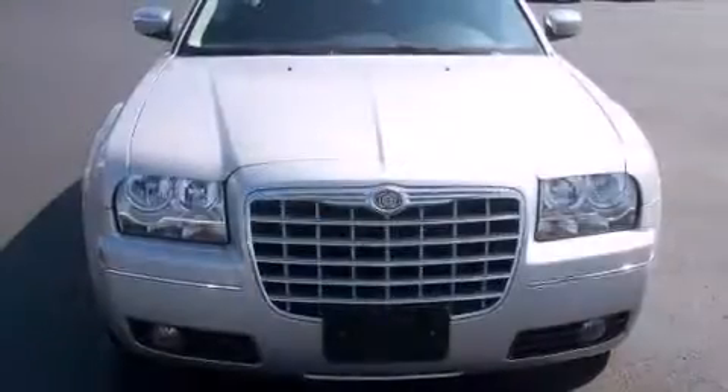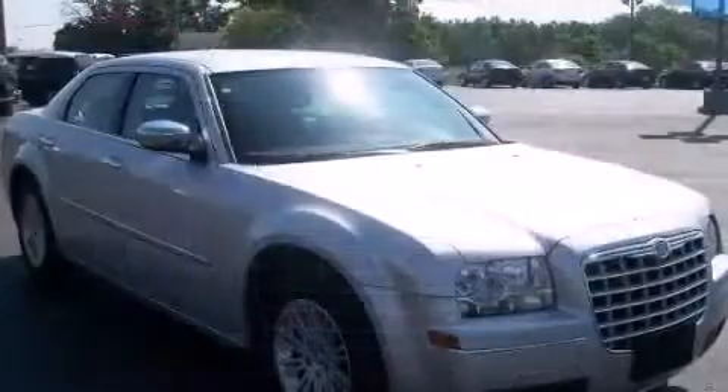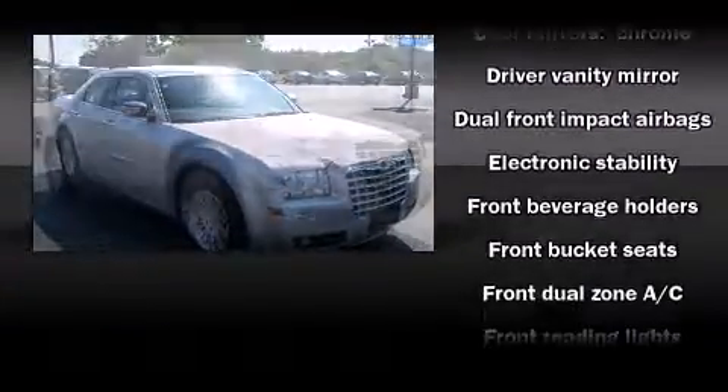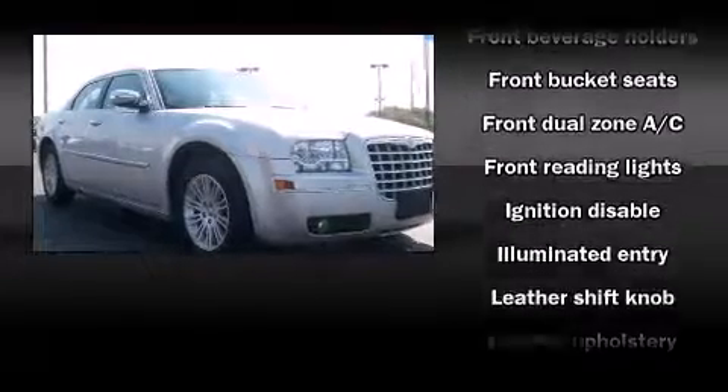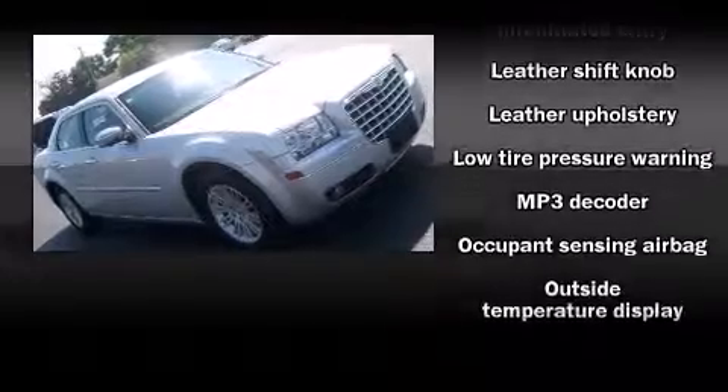All of the premium features expected of a Chrysler are offered, including front and rear reading lights, automatic temperature control, front fog lights, and leather upholstery. You and your passengers will enjoy the stereo system, which includes a CD player with MP3 capability and four well-positioned speakers.